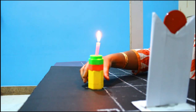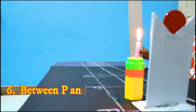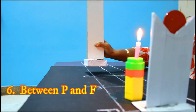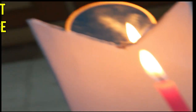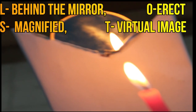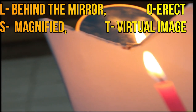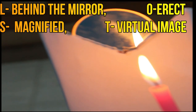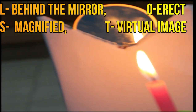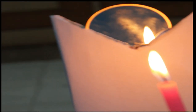Now let me keep the object between F and P. I am trying but I am only getting a glow and I am not able to get the image anywhere on the screen. So I try to see inside the mirror, and now you can see the image. Location of the image is behind the mirror; orientation is upright; size is very magnified; and type - because we are not able to catch it on the screen and it is behind the mirror - it is a virtual image.